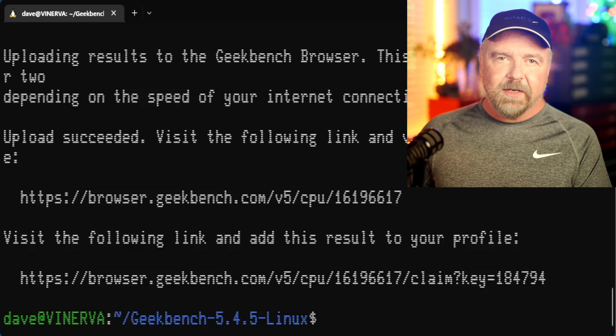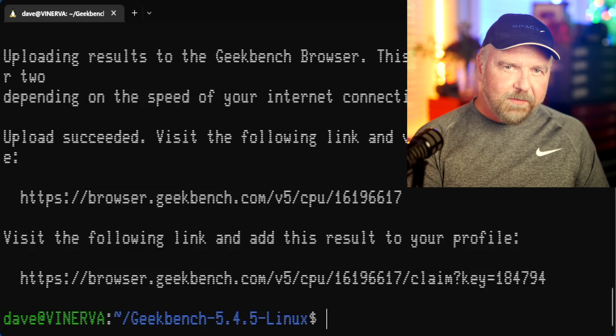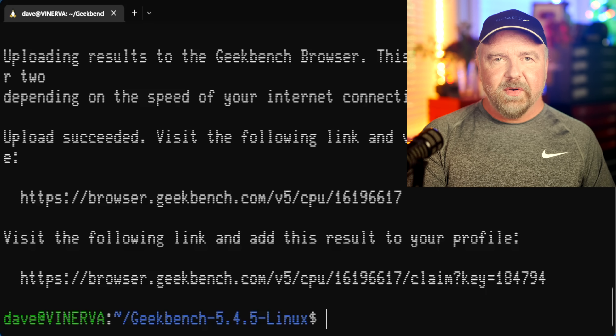As soon as the multi-core tests are complete, Geekbench does not give you the results directly. Instead, it uploads them to the Geekbench results database, and you are given a URL with which you can view them in a browser. If you have a Geekbench account set up, which I suggest, you can also sign those results into your account for safekeeping with the second URL you're given.